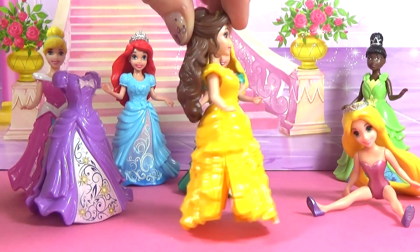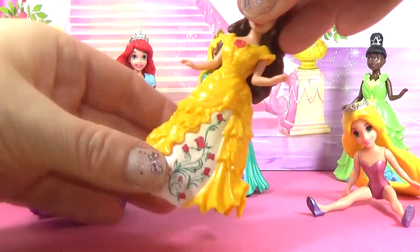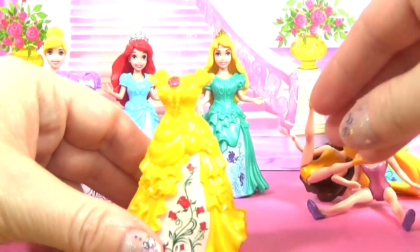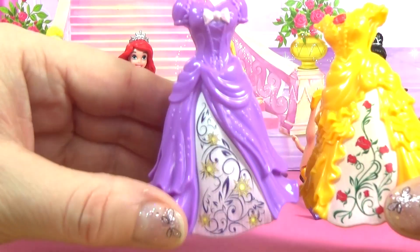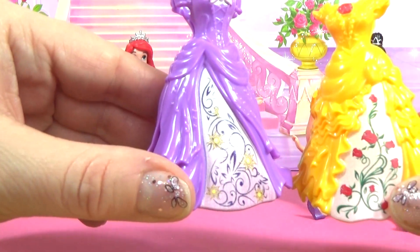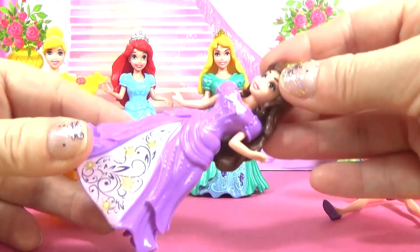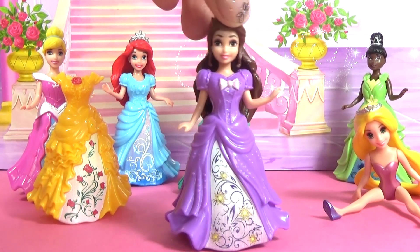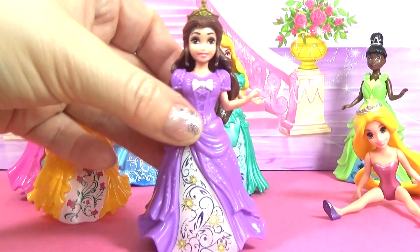Belle's dress is a gorgeous yellow colour and it has red roses on it too. You can see the roses on Belle's dress here and the yellow flowers on Rapunzel's. We are going to put Belle into Rapunzel's dress.